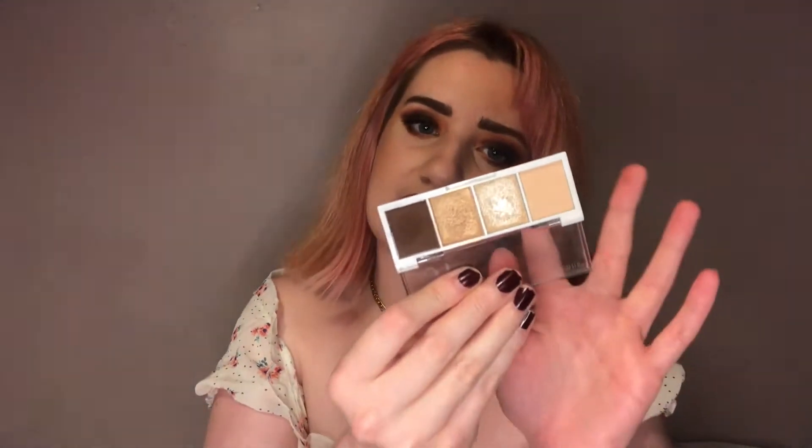A new favourite is the e.l.f. Bite Size eyeshadow palette in Cream and Sugar. I'd been seeing it on the internet for a while but only recently bought it, and it's definitely my favourite out of the ones I have. The shimmers are really glistening on the lid and the mattes are lovely too — I love using one as a powdered eyeliner. It has a lot of pigment, unlike some others. And it's only £3, so if you're looking for a really basic eyeshadow palette, give this one a go.